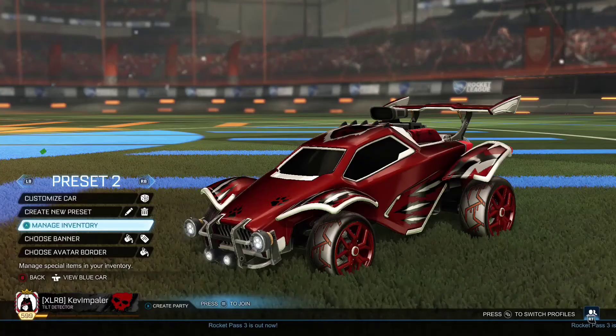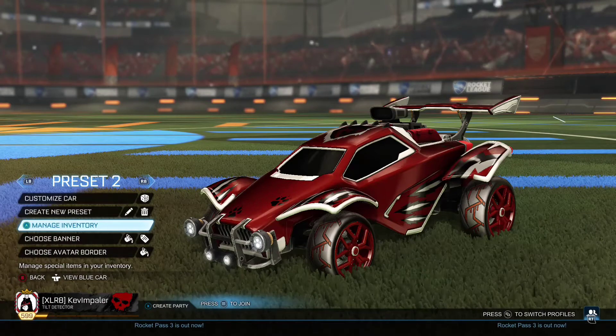What's up, it's your boy Kevin Paler back at you with another Rocket League video.